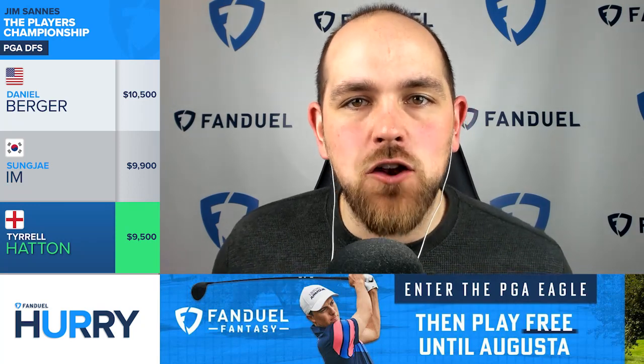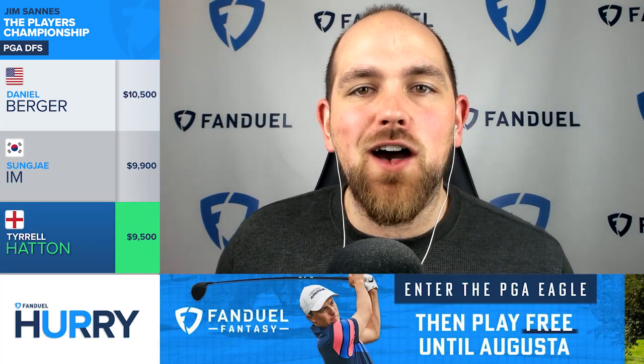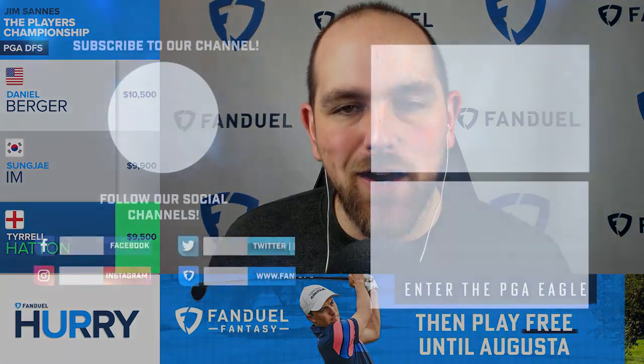That's all we got here for today's FanDuel Hurry Up. Good luck at the Players' Championship — hopefully things go well. We'll talk to you again next week, here on the FanDuel Hurry Up.